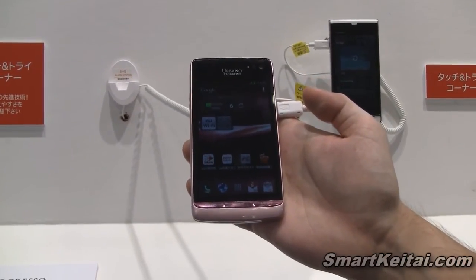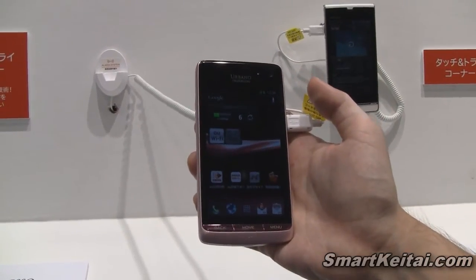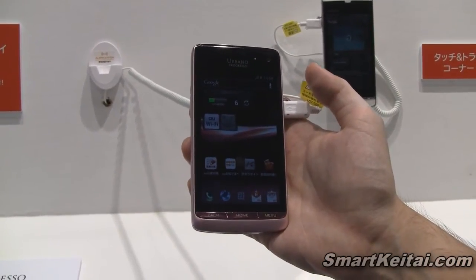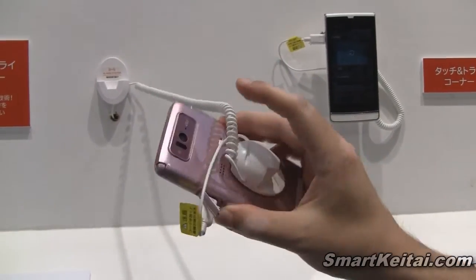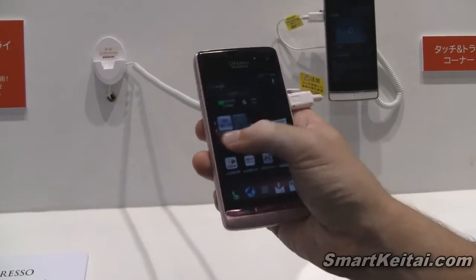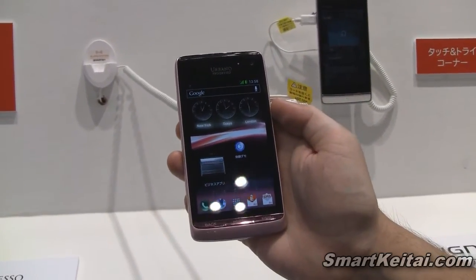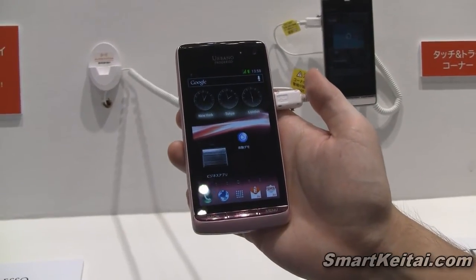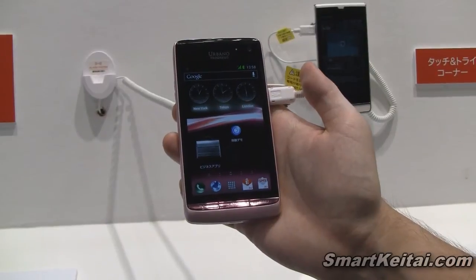What I found interesting is that even when you use headphones, you can put the phone up through the headphones and the vibrations will transmit through it, so you can still hear the caller that way as well. Very cool technology — it works very well. Hopefully we'll see this in future smartphones, especially in the U.S. This is the Urbano Progresso from Kyocera, available now on KDDI in Japan.